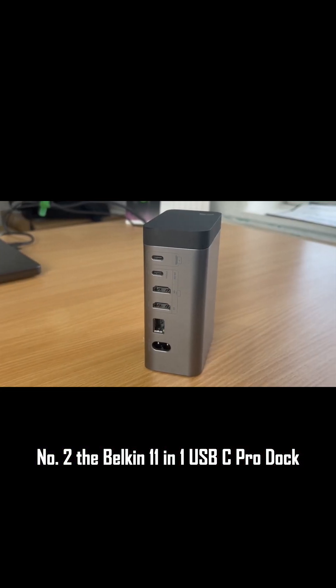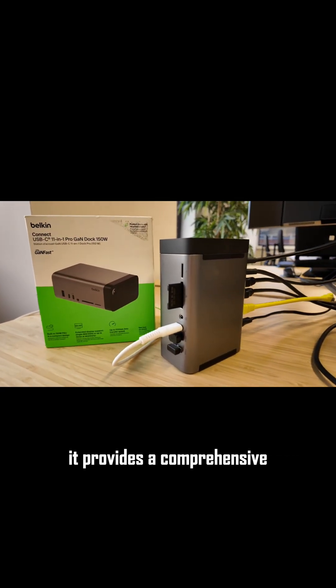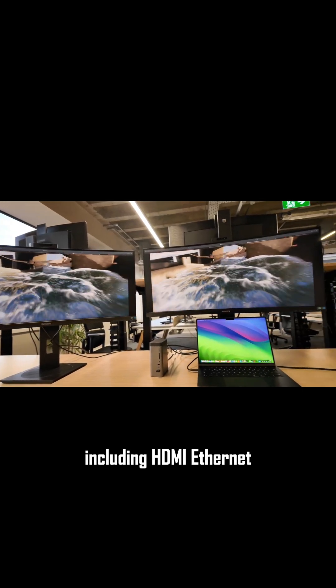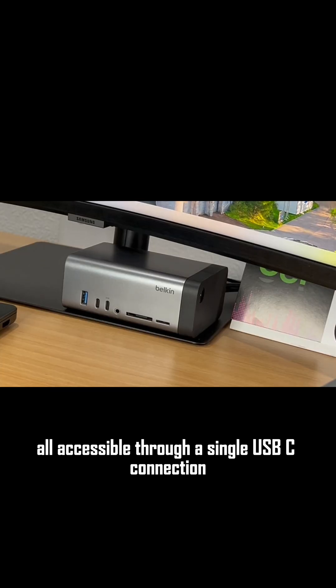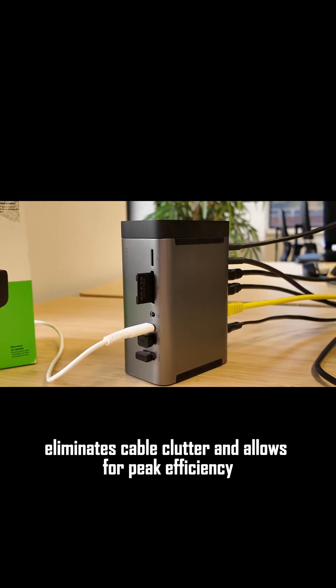Number two, the Belkin 11-in-1 USB-C Pro Dock is a real boon for creative professionals. It provides a comprehensive suite of connectivity options, including HDMI, Ethernet, SD card readers, and several USB 3.0 ports, all accessible through a single USB-C connection. This results in a tidy workspace, eliminates cable clutter, and allows for peak efficiency.